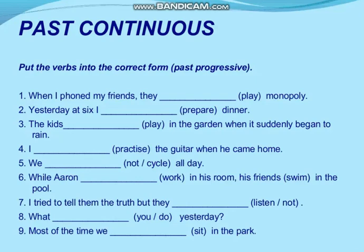Let's see the fourth example: 'I dash — the verb is practice — when he came home.' Two actions: the first is practice and the second is he came. One action was happening continuously when he came home. The answer: 'I was practicing the guitar when he came home.'